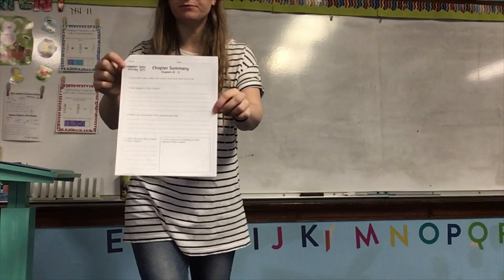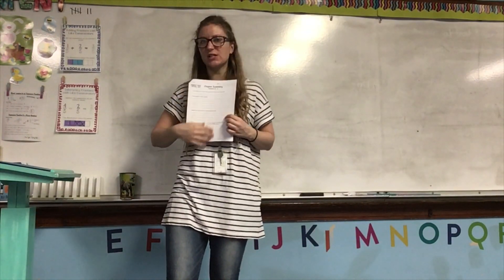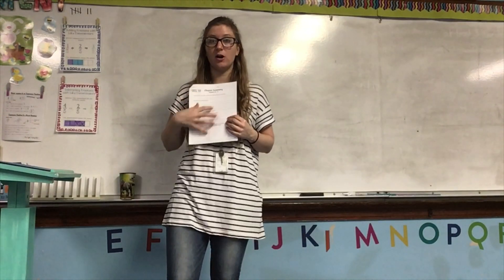Go ahead and open up your packet to the chapter summary, chapters 10 through 12. This is just like the ones we've done for all of the others.